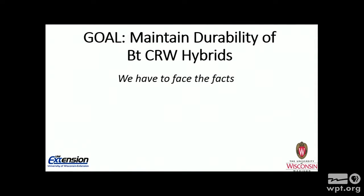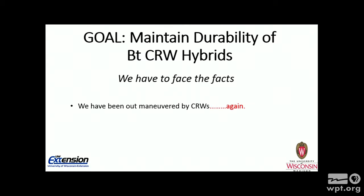Our goal is to maintain the durability of the Bt corn rootworm hybrids — is anyone going to disagree with that? It's a good rootworm management tactic. But we have to face the facts. The facts are, we've been outmaneuvered by corn rootworms. Again. Rootworms in the field crop area are our poster child for resistance — not quite to the standpoint of Colorado potato beetles, but in the field crop areas, that is the insect which has our greatest concern for resistance.